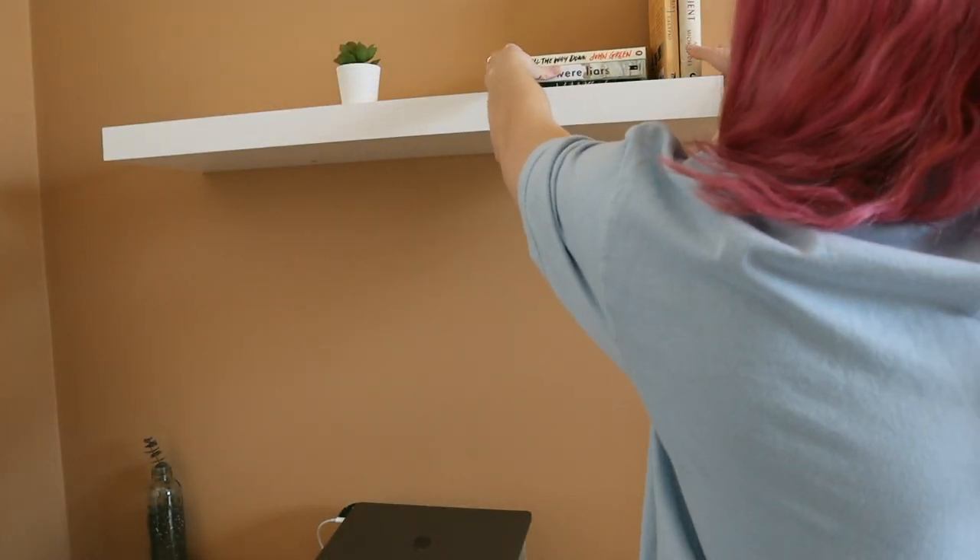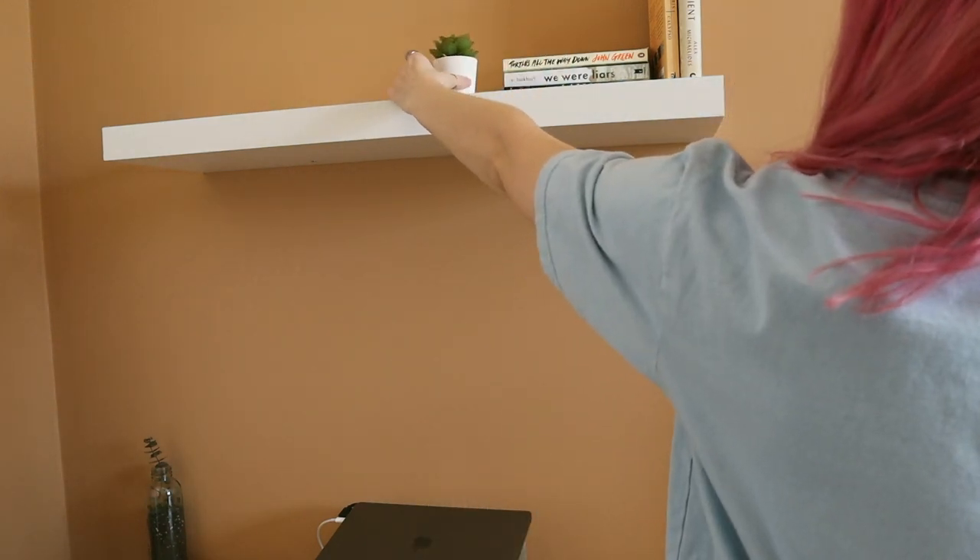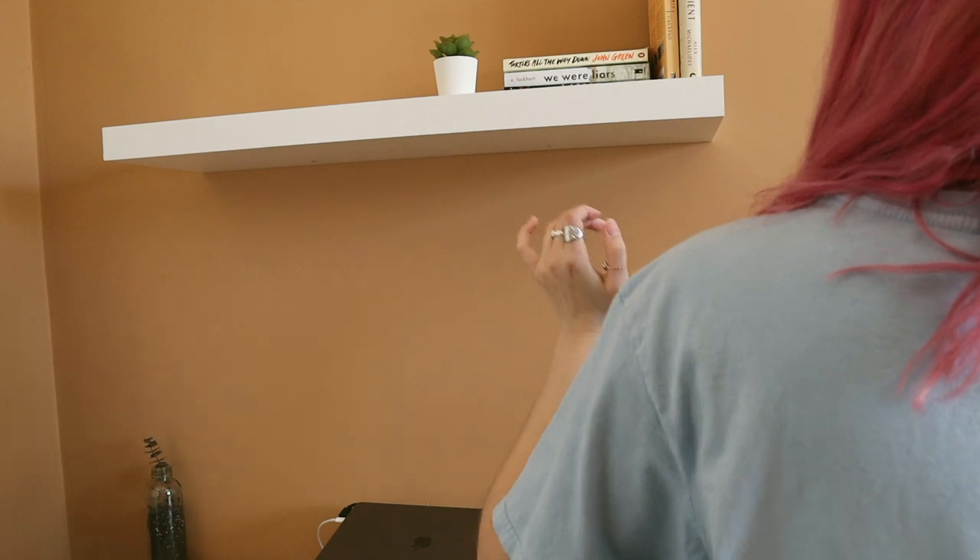Should I do them sideways or should I use the plants as a bookend? I don't know — it's on my shelf, whatever you want.